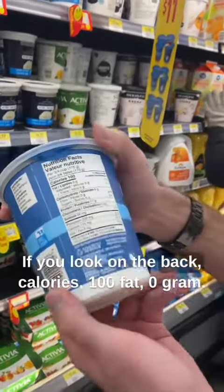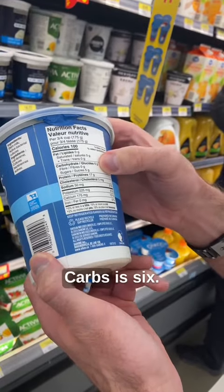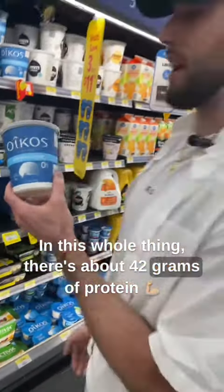If you look on the back: calories 100, fat zero grams, carbs six grams, and protein 17 grams. This whole container is about 42 grams of protein.